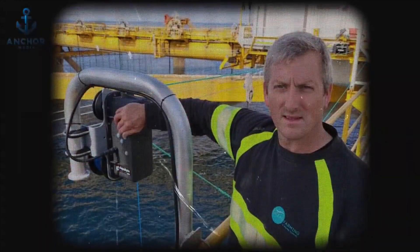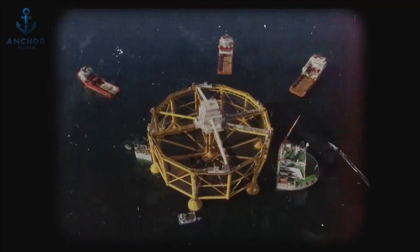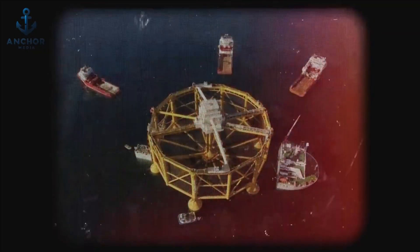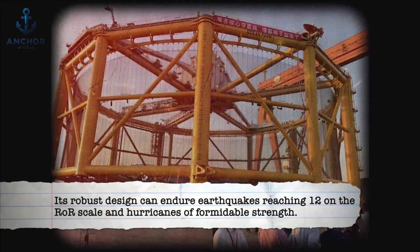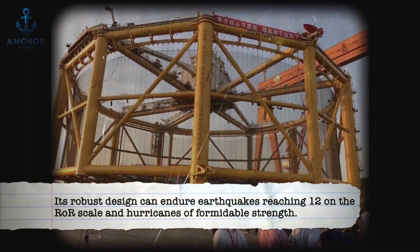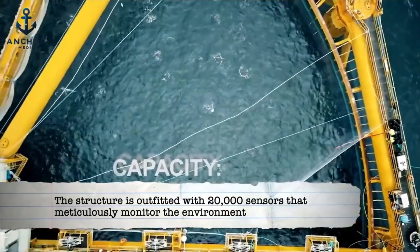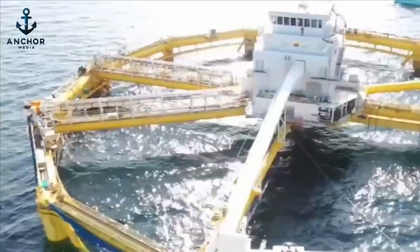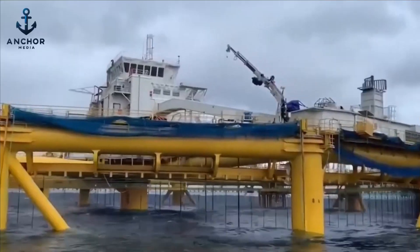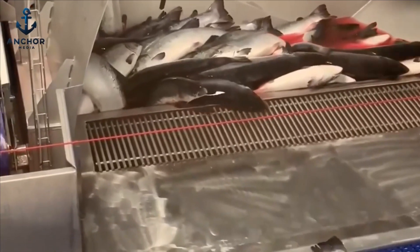Every aspect of the cultivation process is controlled internally, eliminating the need for external equipment. Built to withstand the most severe natural disasters, Ocean Farm One is engineered for resilience. Its robust design can endure earthquakes reaching 12 on the ROR scale and hurricanes of formidable strength. The structure is outfitted with 20,000 sensors that meticulously monitor the environment, ensuring optimal conditions for fish growth, adjusting feeding schedules and environmental parameters with precision.